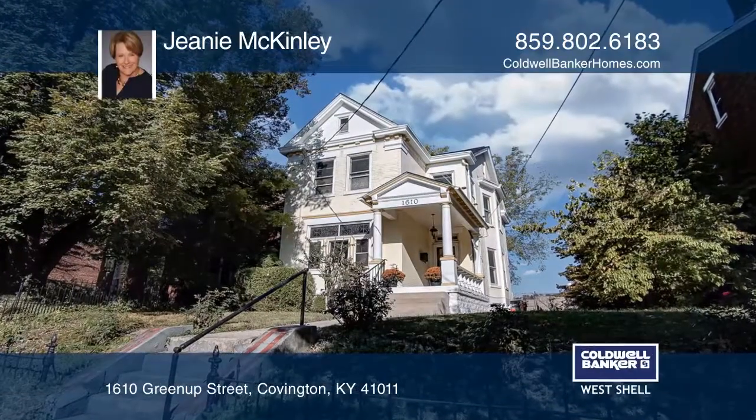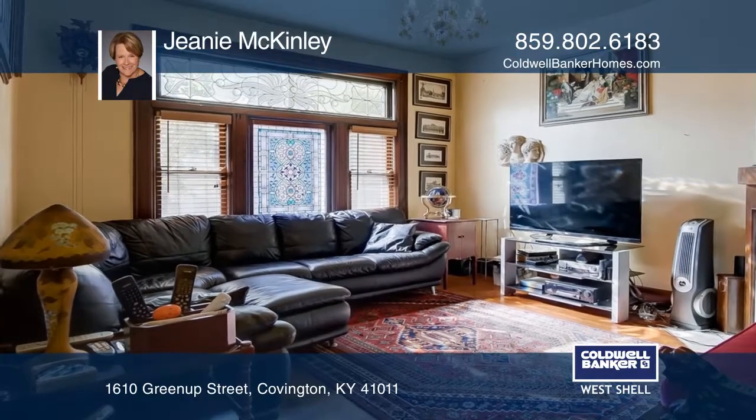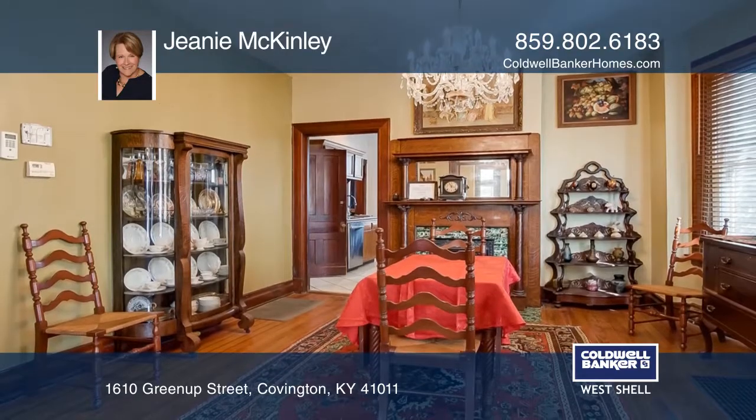This historic three-bedroom home has been well-maintained and offers many original architectural features. The double lot gives added green space and the five-car garage is a bonus.